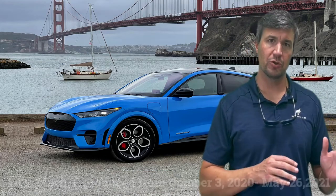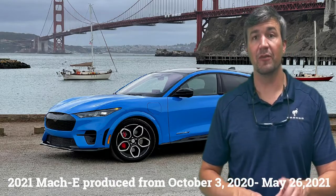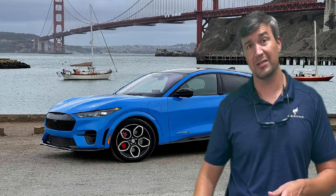Mach-E — 2021 Mach-E's produced from October 3rd through May 26th of 2021. They have to be produced during that date range. The only way you'll know that is by looking at your build date sticker, by giving us your VIN, or contacting your local dealer. If you are in that range, you have a recall for a software update.